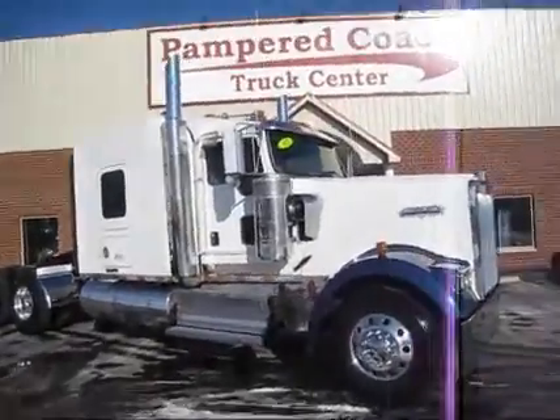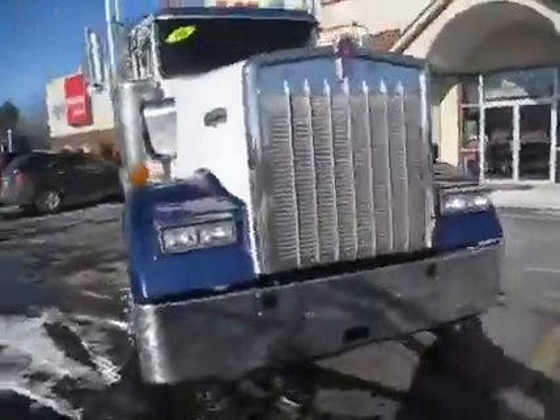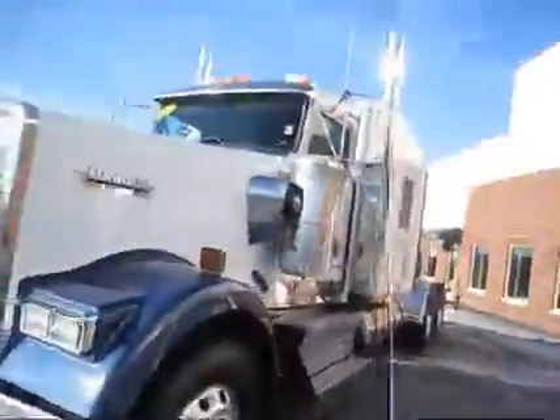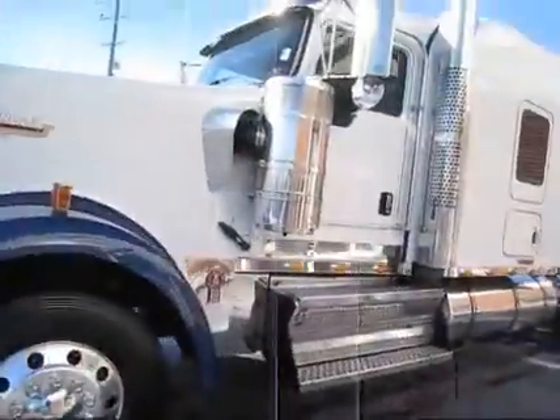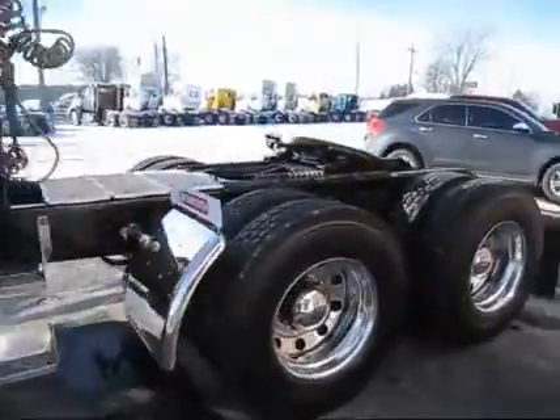For sale we have a 2008 Kenworth W900 — a nice, clean truck with beautiful painted fenders, chrome stacks, and a visor. It also features polished tanks and an air slide fifth wheel. Very nice, clean truck overall.